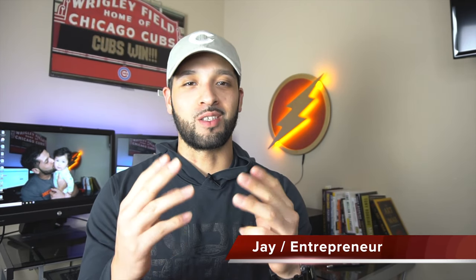What's up guys? It's Jay and welcome to Flashpoint where we're all about credit, credit cards, and other finance tips. If you're new to the channel, please consider subscribing — I really appreciate it.